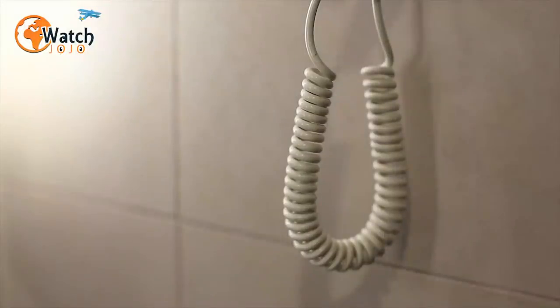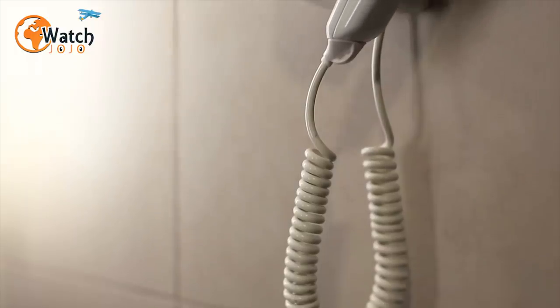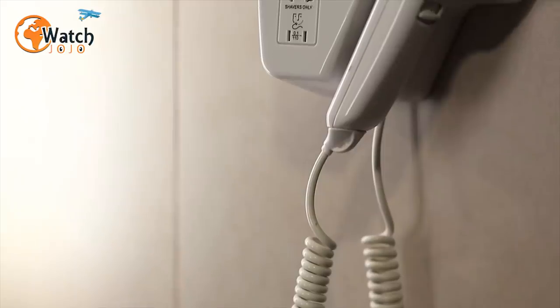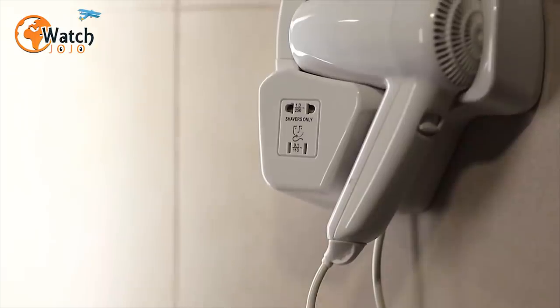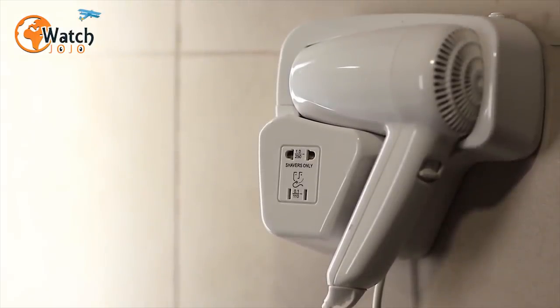9. Get out your hair dryer for instant steaming. If time's too short to use the shower to iron out the creases in your clothes, you can achieve similar results with your hotel room's hairdryer. By grabbing your wrinkled t-shirt or pair of pants and directing the air from the dryer's nozzle across the garment, you'll achieve an effect similar to that of a fancy steamer.